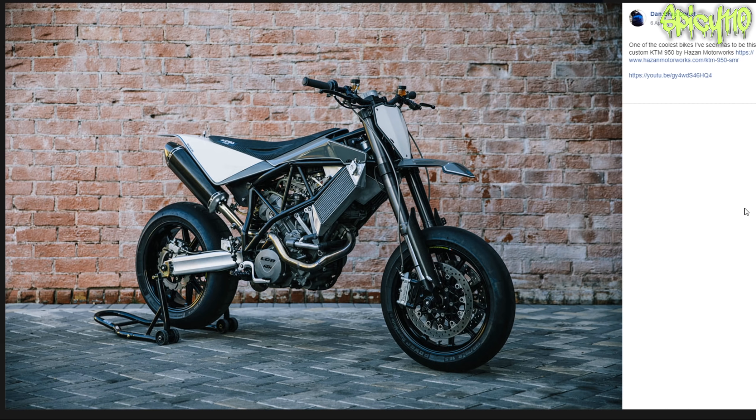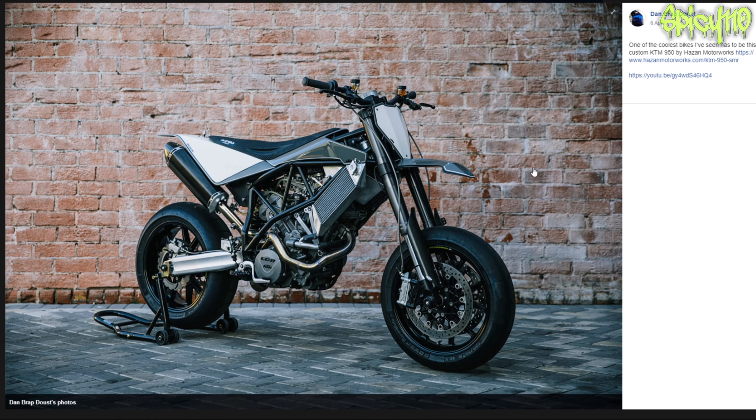One of the coolest bikes I've seen has to be the custom KTM 950 by Hazan Motorworks. It looks kind of like a Husqvarna - well that's because Husqvarna and KTM are the same company. The KTM 690 and 701 are basically the same bike; I think they actually have the exact same engine. Everything works really nicely - I don't really like very angular bikes if they're too extreme, but everything works on this one. I'd like it to be a little bit wider and maybe longer. Not sure how much airflow that sideways radiator is getting, but it looks very nice.